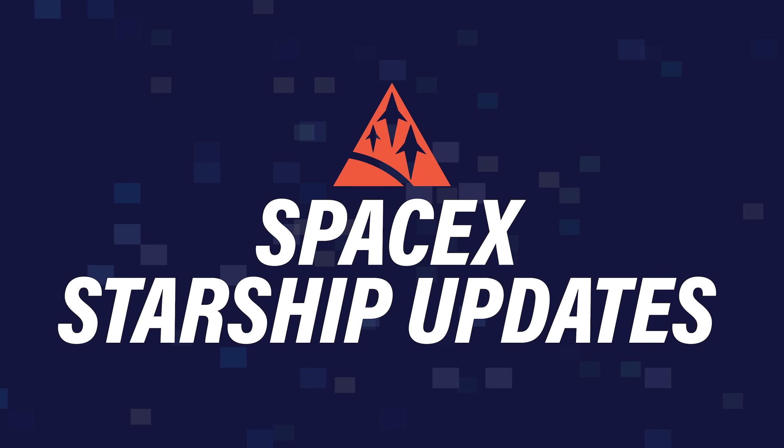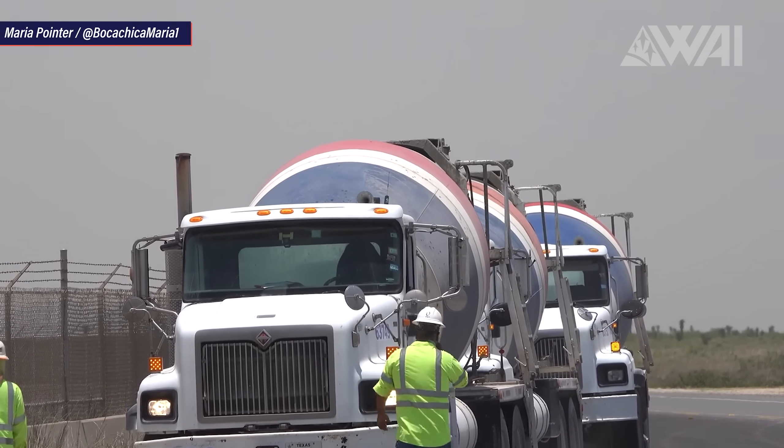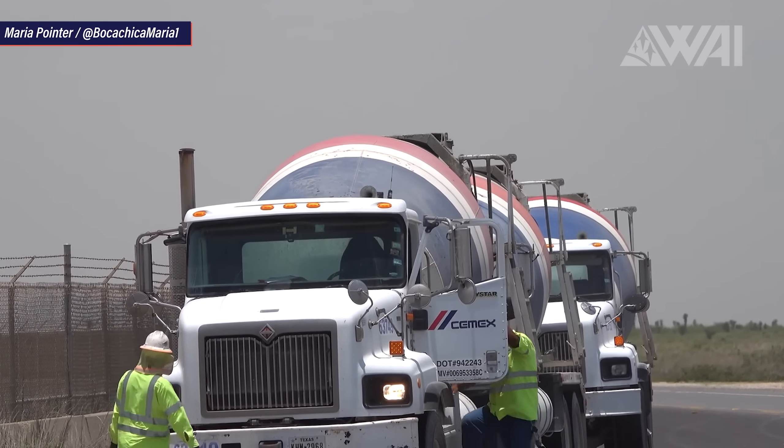SpaceX is as always going all in on the Starship program in Boca Chica, and it shows everywhere. The construction site is growing to never-seen heights. The launch site is preparing for Serial Number 5's first hop and for future Super Heavy launches, and the rest of the space industry has all eyes on South Texas. And what still keeps surprising everyone, including me, is the rate of progression.